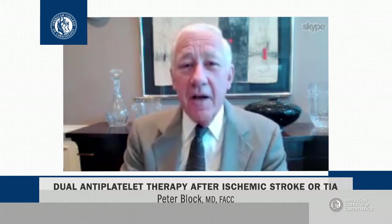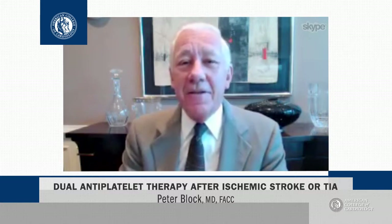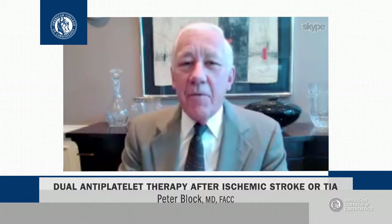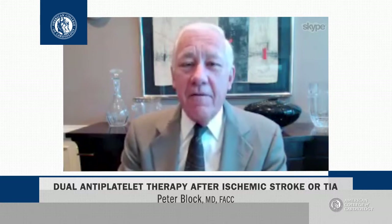Recent studies have indicated that maybe dual antiplatelet therapy is the way to go, and now in Circulation, there is a meta-analysis that shows that that is exactly the correct answer. The researchers studied more than 14 studies, including more than 9,000 patients, and here's what they found.